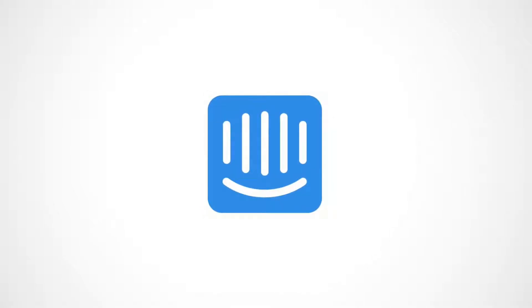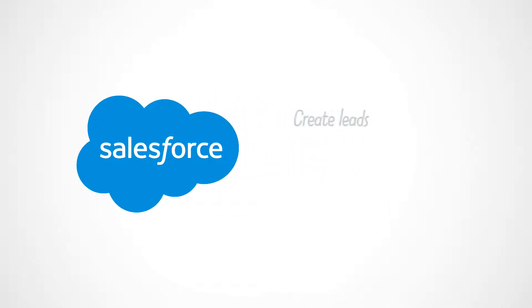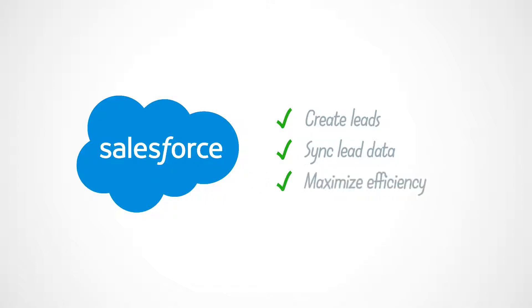Using sales tools that don't speak to each other is just frustrating. Intercom's two-way Salesforce integration lets you seamlessly create leads and sync data across the two platforms, so you can effortlessly track and convert potential customers without wasting time.